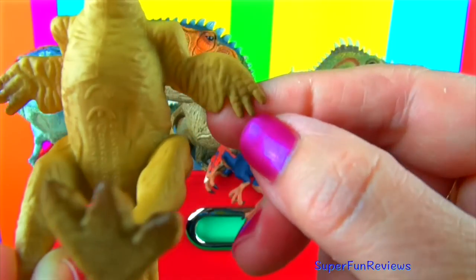This is my Giganotosaurus mini. Giganotosaurus lived during the late Cretaceous period. It had a massive skull and a long tail to counterbalance its head.